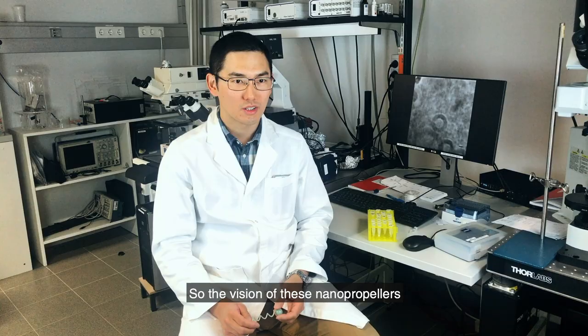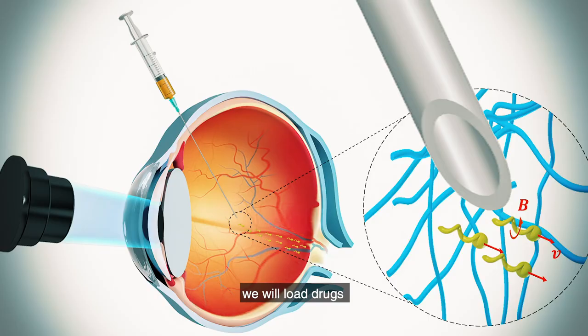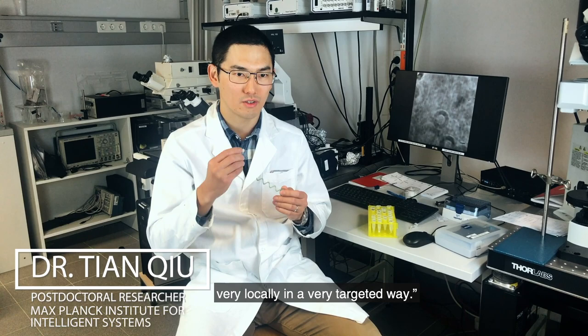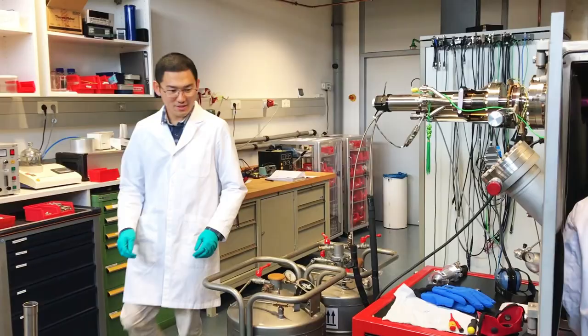The vision of these nanopropellers is that one day we will load drugs and they will carry these drugs and propel through the vitreous to the retina and release drugs very locally in a targeted way.